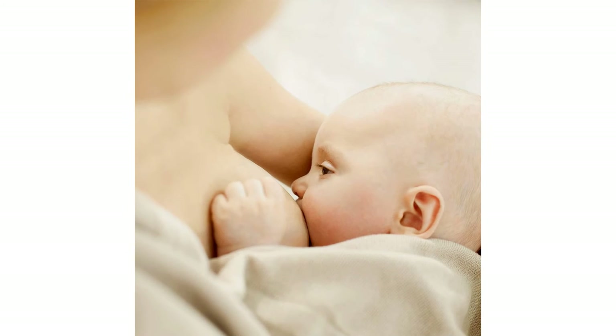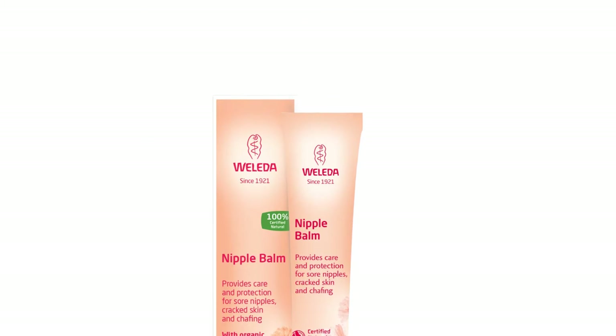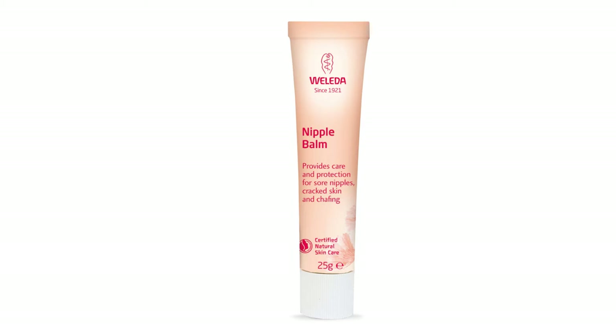Also, calendula and lanolin are possible allergens for some, so this is something to check beforehand. Walida Nipple Balm is one of our top choices for soothing sore nipples, and we think it is perfect for almost every nursing mother.